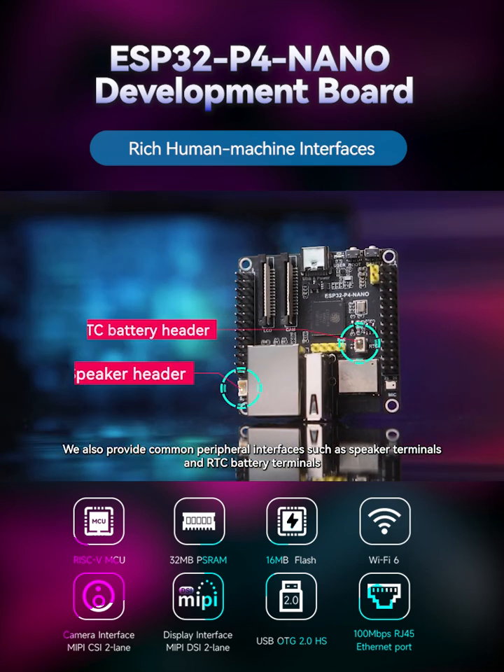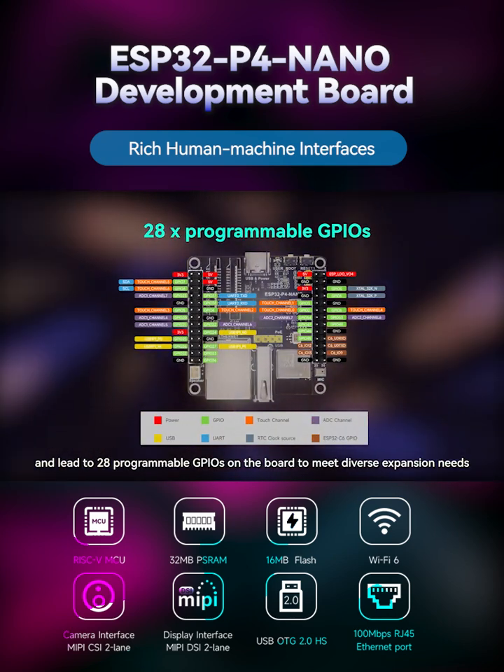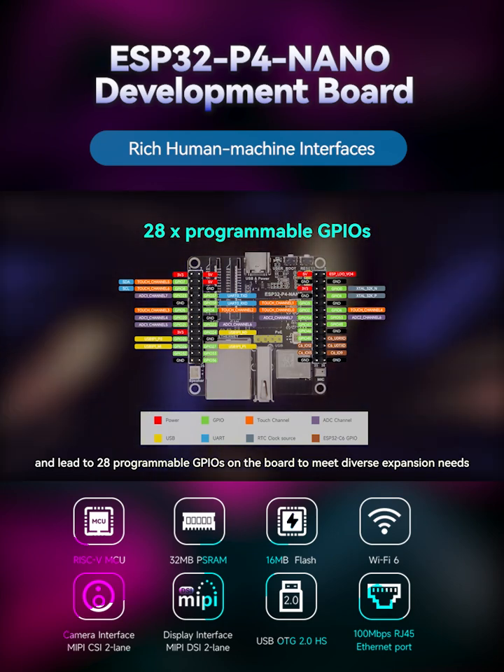We also provide common peripheral interfaces, such as speaker terminals and RTC battery terminals, and lead out 28 programmable GPIOs on the board to meet diverse expansion needs.